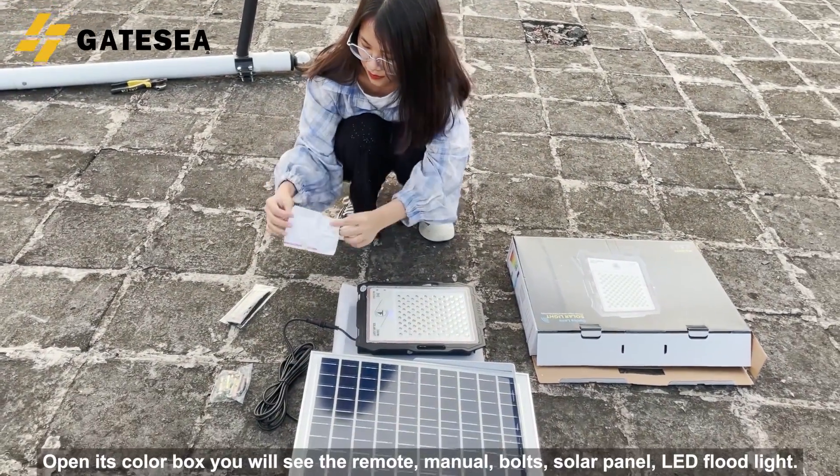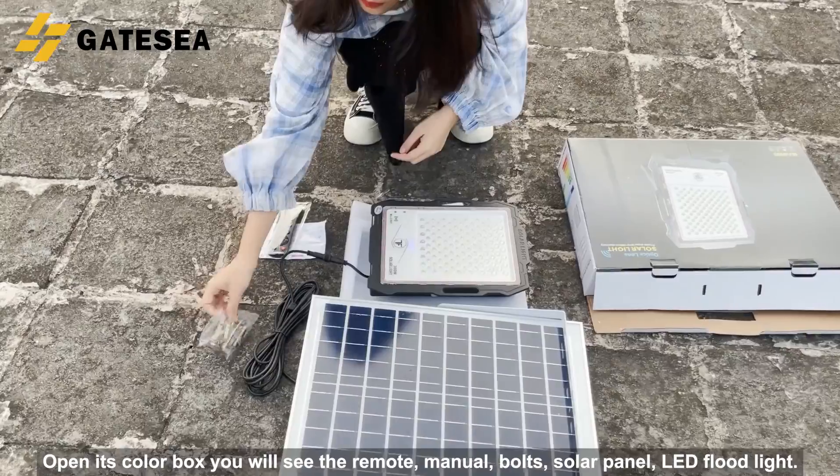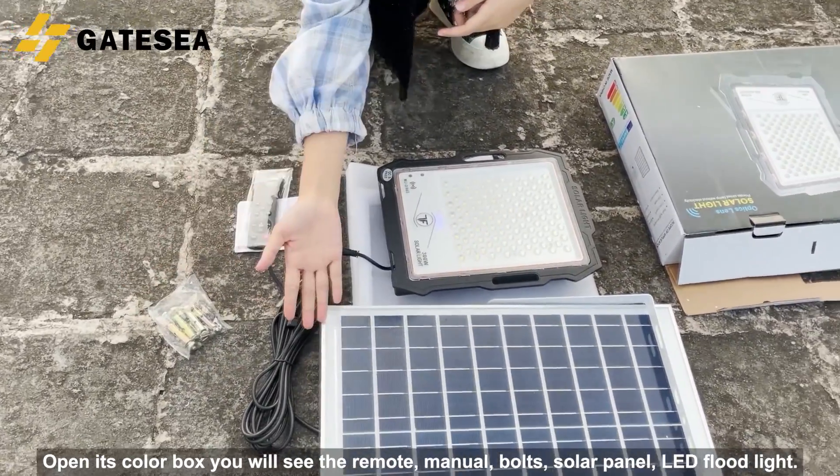Open its color box and you will see the remote, manual, bolts, solar panel, and LED floodlight.